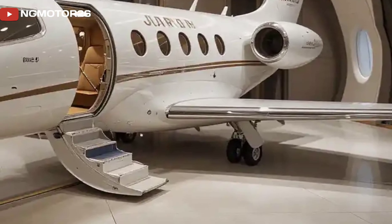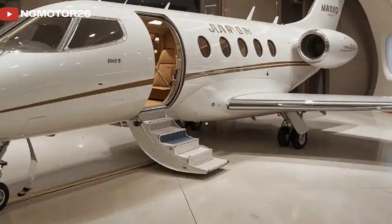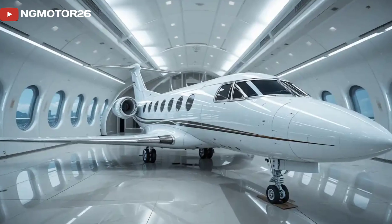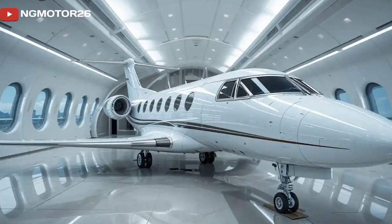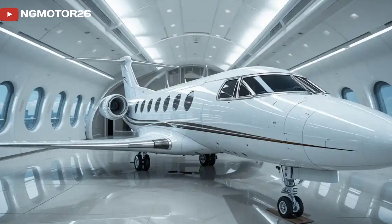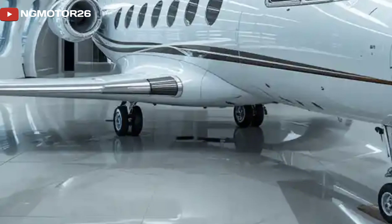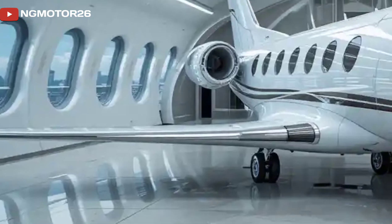At first glance, the LAR-01 stands out with its sleek aerodynamic design. The lightweight carbon fiber fuselage not only enhances fuel efficiency but also improves speed and maneuverability. With a wingspan of just under nine meters and a total weight of around 700 kg, this is one of the lightest personal jets in the world.